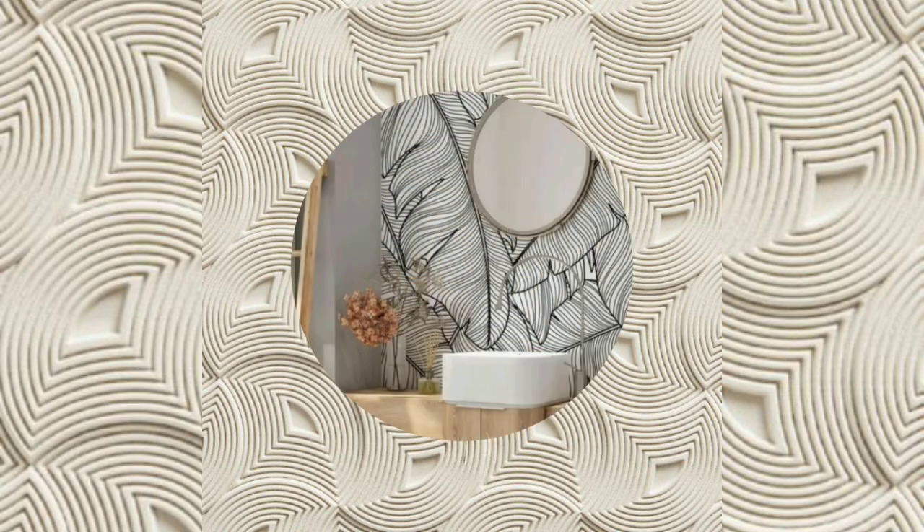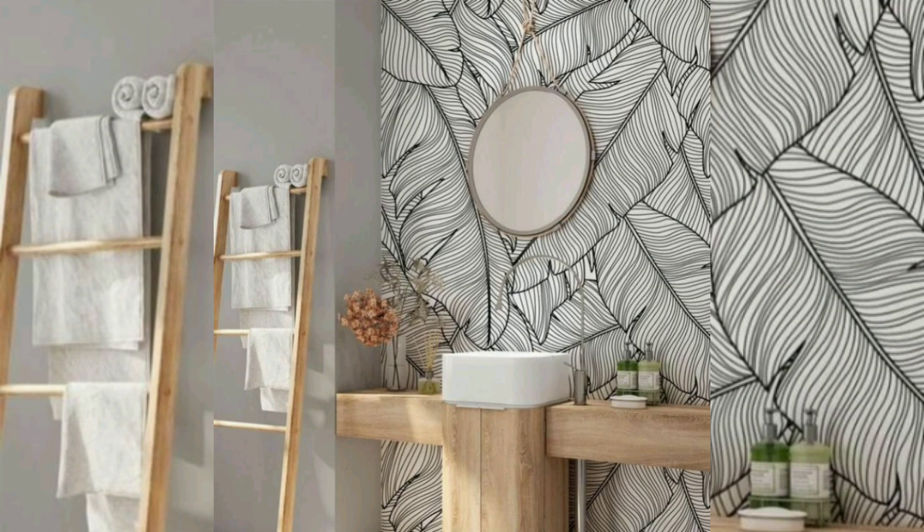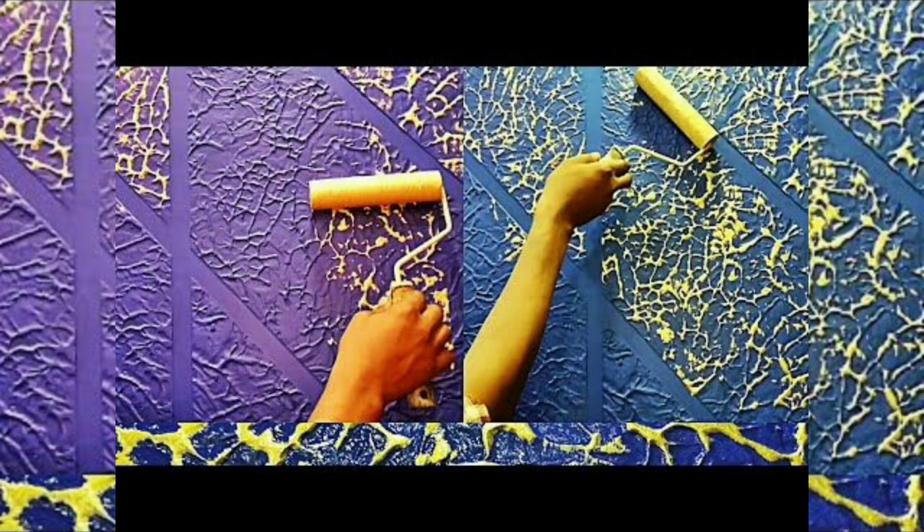One of the most common textured paint techniques, the skip trowel texture, is used to give your interiors a rustic appearance through the divots and valleys in the finish. The skip trowel texture is also a great and cost-effective method to hide wall imperfections.